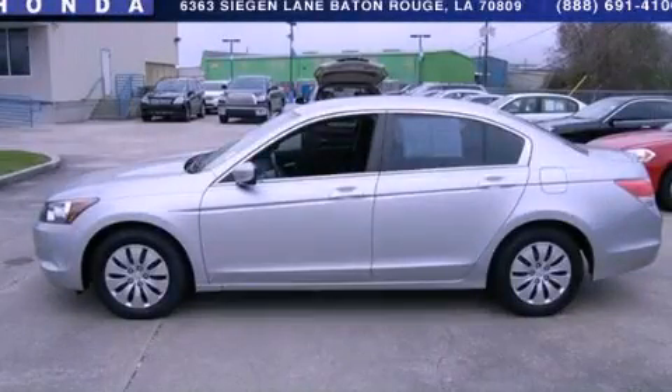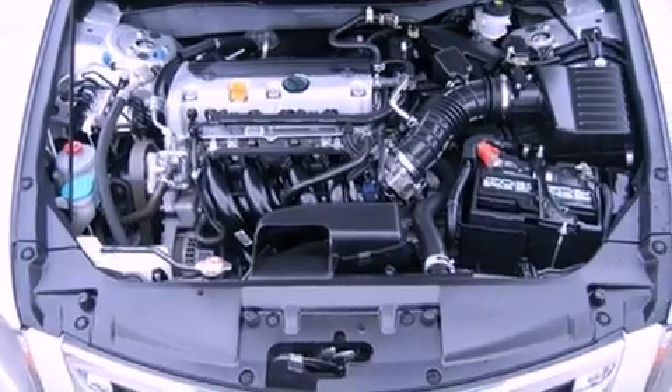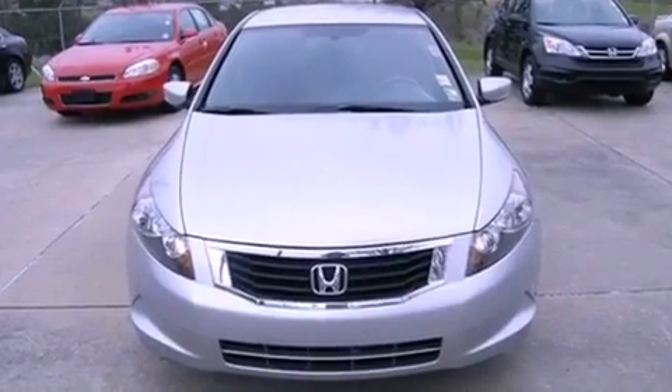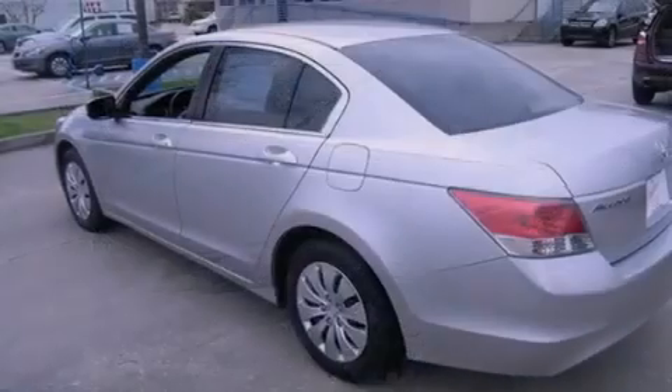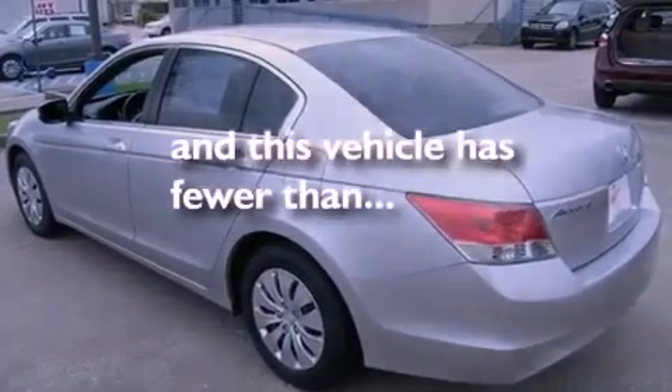This is a 2009 Honda Accord. It has a 2.4-liter 4-cylinder engine and a 5-speed automatic transmission. Features include cruise control, a CD player, an engine immobilizer theft deterrent system, a traction control system, rear curtain airbags, and this vehicle has fewer than 24,000 miles on the odometer.